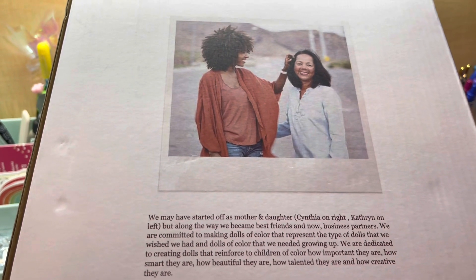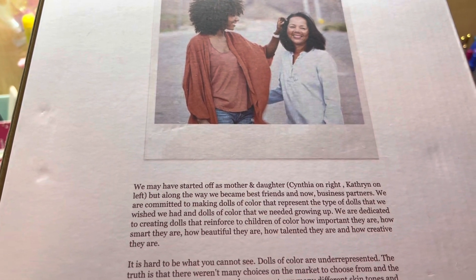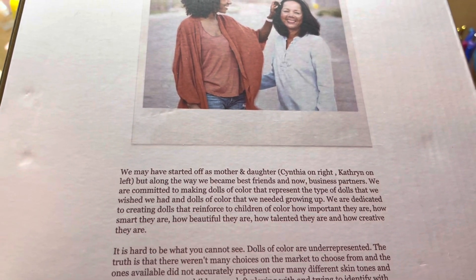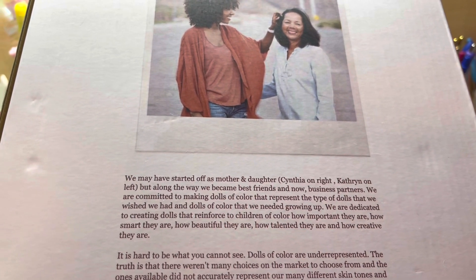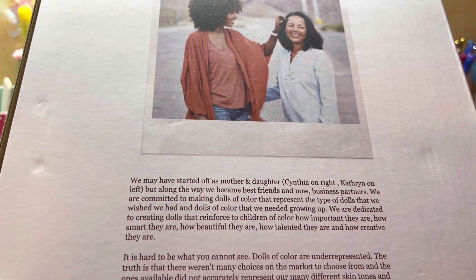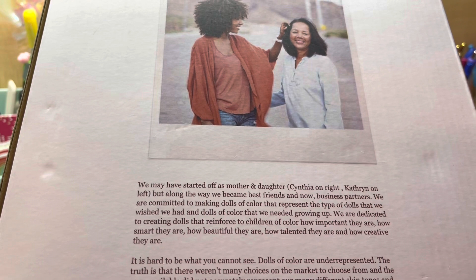Here's the mother and daughter duo, and they have a description on the back which is a statement of their company. It says that they are committed to making dolls of color that represent the type of dolls that we wish we had and dolls of color that we needed growing up.